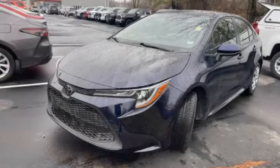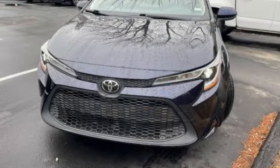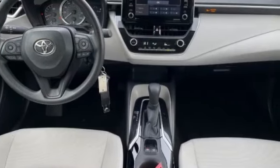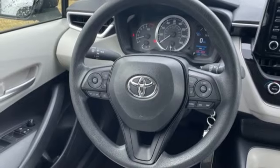Here are some of this vehicle's great options: tire pressure monitor, brake assist, traction control, stability control, daytime running lights, front wheel drive, remote trunk release, LED headlights, steel wheels, and wheel covers.